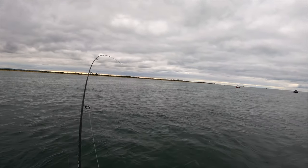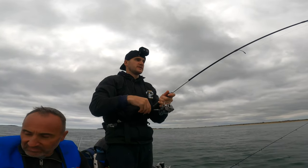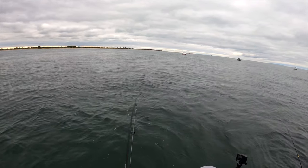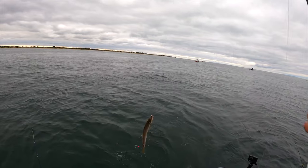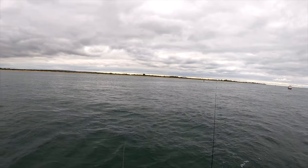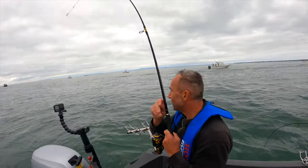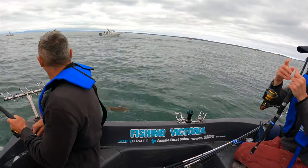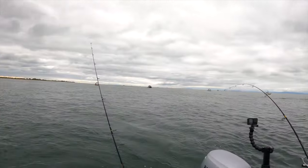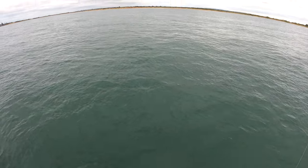That's a whiting, that one, and I know where they are. Good sized ones too — good fish. Just dropped the horse of a whiting. What is that? Oh, it's a grass whiting — put it back.